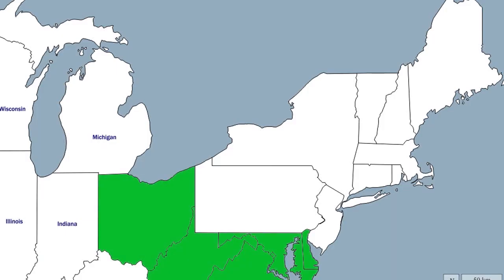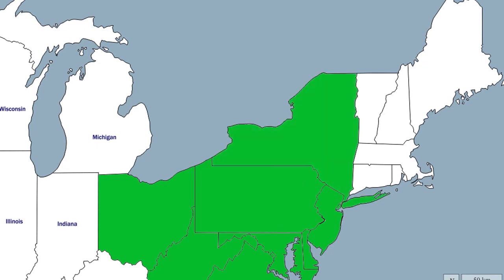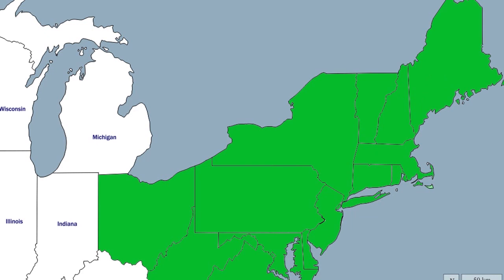Right now we're focusing on the northeast quarter of the country. The value of what we're doing is that guaranteed performance. Really, it's about a partnership to achieve the builder's goals.